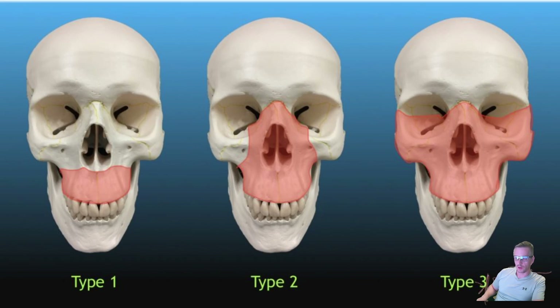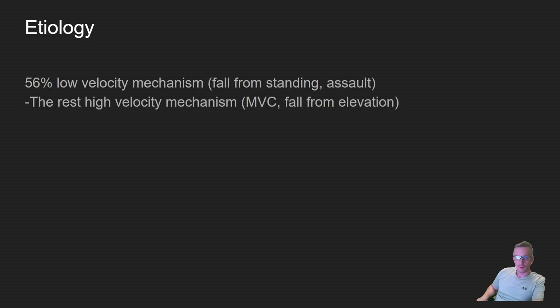LeFort 3 is the most substantial — it's essentially a LeFort 2 that extends laterally into the inferior and lateral orbital walls, the pterygoid process, and the zygomatic arch. These patients have essentially complete separation of the midface from the cranium, with similar complication patterns to LeFort 2.